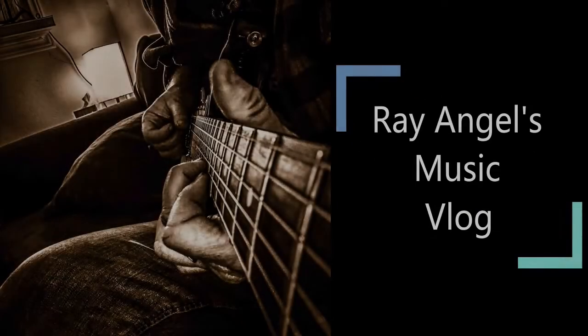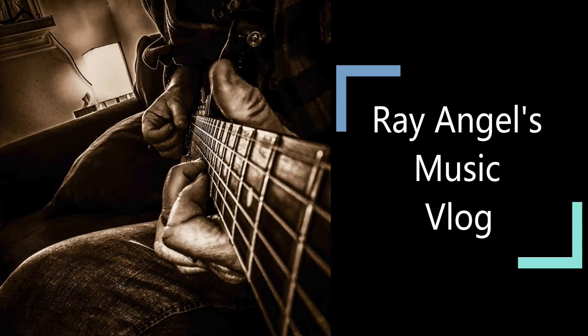Hello YouTube, I'm Ray Angel. Welcome to my channel. So, I'm a 60-year-old truck driver with aspirations of becoming a professional musician.